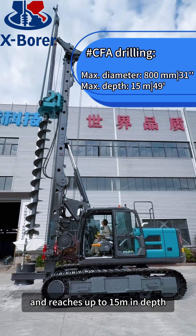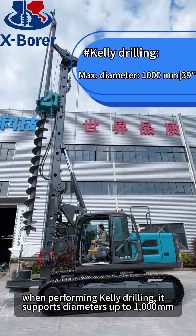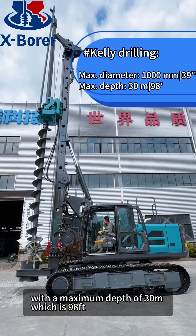It reaches up to 15 meters in depth. When performing Kelly drilling, it supports diameters up to 1,000mm, which is equivalent to 39 inches, with a maximum depth of 30 meters, which is 98 feet.